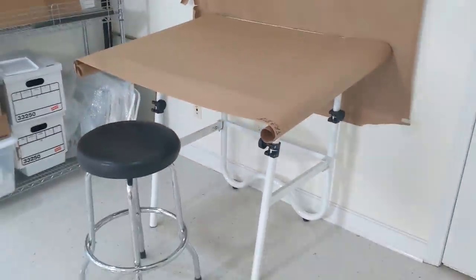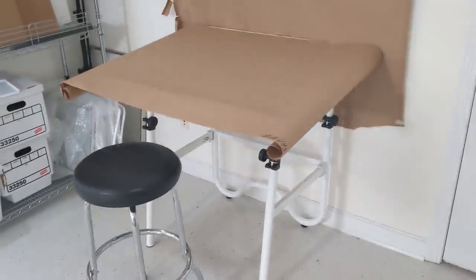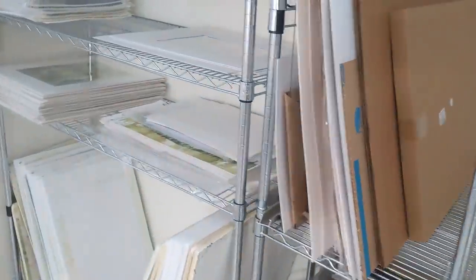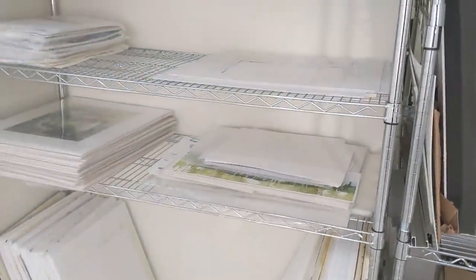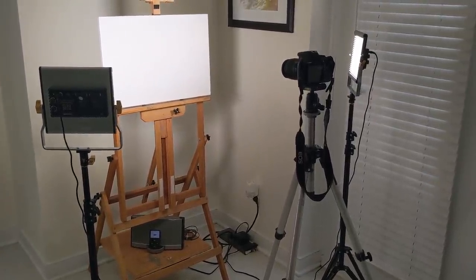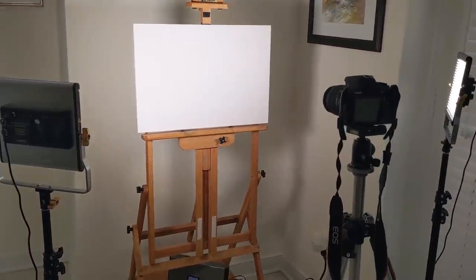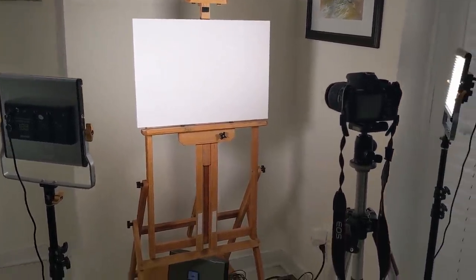Over here I have another table where I do some masking when it might get too messy for my drafting table. This is also where I keep supplies for my workshops, along with some matting and plexiglass. On this shelf I have all my gator boards — full-size ones for full sheets, and smaller ones for half sheets and smaller. I store some workshop exercises and matting and bagging supplies here, working in standard sizes so I don't have to worry about cutting. And over here I keep a station set up to photograph my artwork, with LED adjustable lights and a camera — I can just put a gator board with a painting on it and take a quick photograph without any setup.